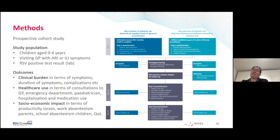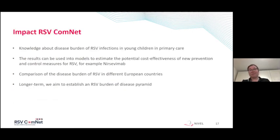We also measured the socioeconomic impact — in terms of work absenteeism of parents, productivity losses of parents, the number of missed school days or daycare facility days of children, and quality of life. We hope with this study to increase knowledge about the disease burden of RSV infections in young children in primary care. These results are needed for models to estimate the potential cost-effectiveness of new prevention and control measures for RSV, and with this study we can compare disease burden across different European countries.